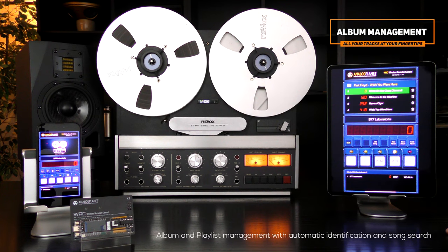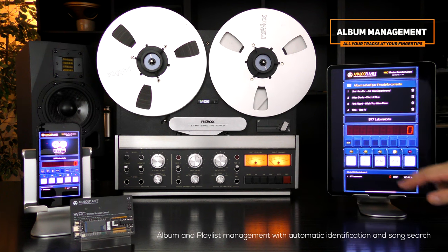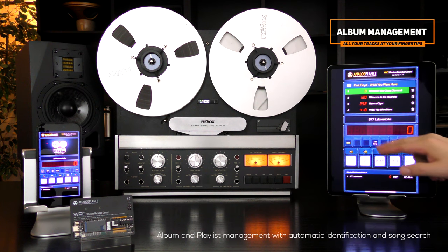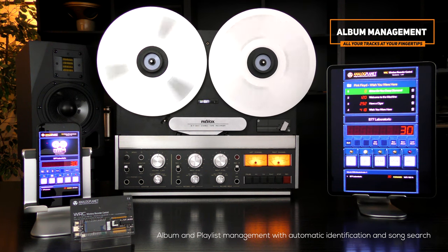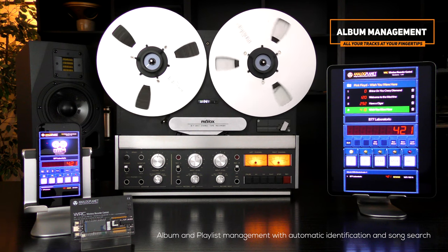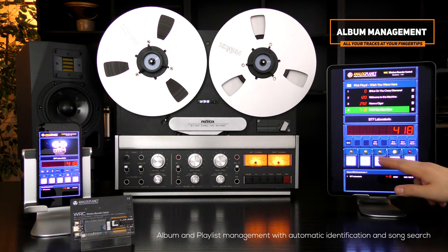With album management, you will have all your tracks always at your fingertips. Store song positions in an album while listening to the reel, and save as many albums as you want to recall them later. The track currently playing is highlighted automatically. Select a track from the list to go directly to its position on the tape through the autolocator. Even during fast forwarding or fast returning, the track on the current tape point is highlighted within the selected album. You can delete or add tracks to an album, and track sorting is automatically updated according to the counter position.